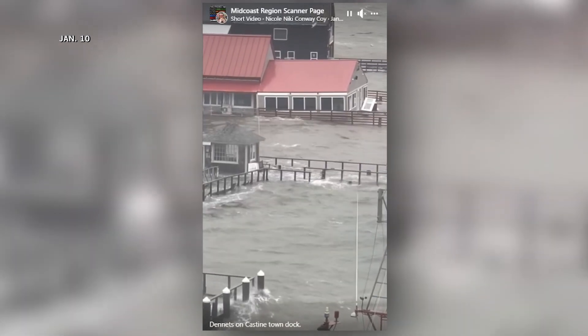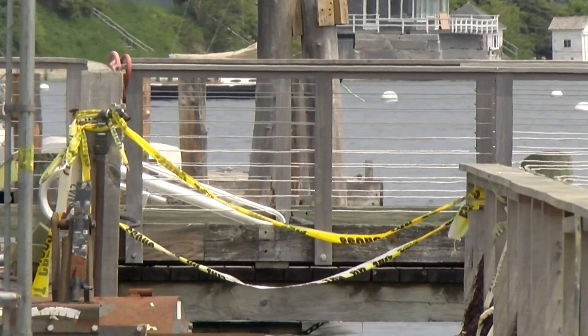The town dock here was destroyed, and our Acadia dock, which is on my back right shoulder, was also damaged.